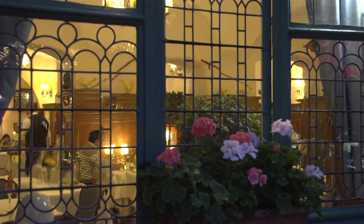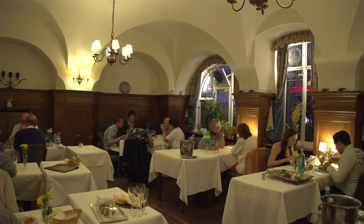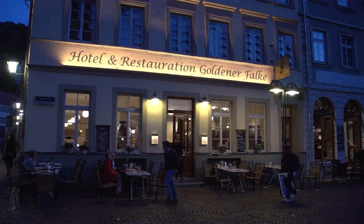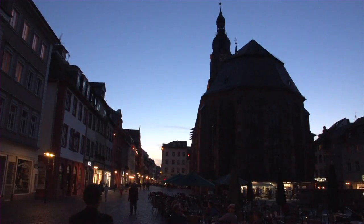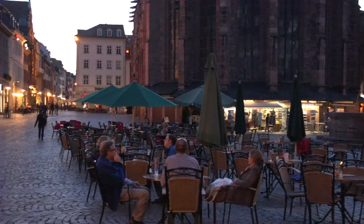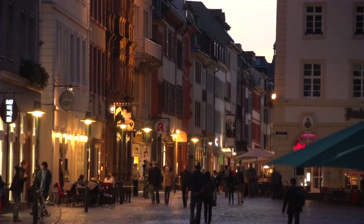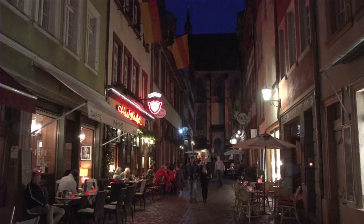One of the great restaurants along the Hauptstrasse is the Zum Ritter, in the Hotel Ritter. There are several other nice restaurants right by the Marktplatz, the main square, next to the Heiligeist Kirche. You can sit out in the Marktplatz in the evening as well, getting table service from nearby restaurants or just having a drink. A number of sidewalk restaurants are open all throughout the historic center of town.